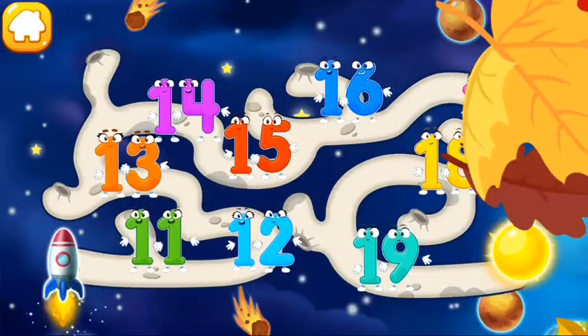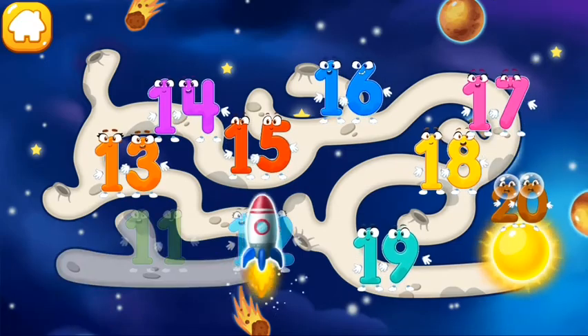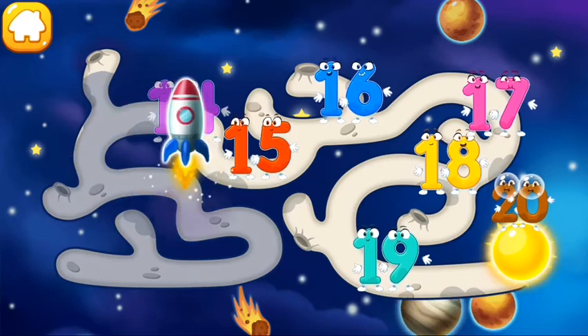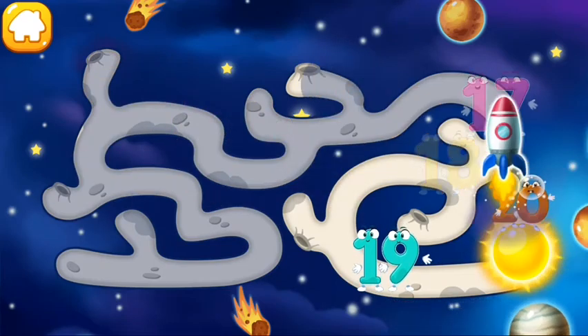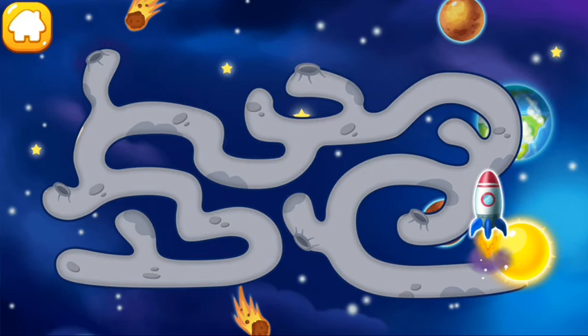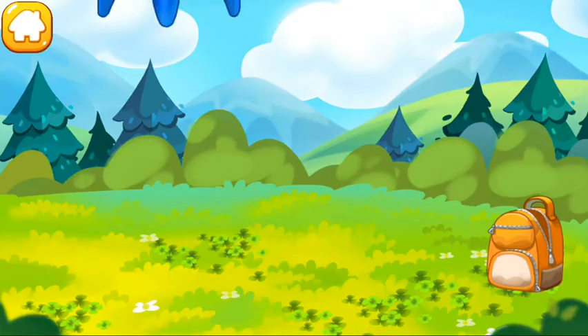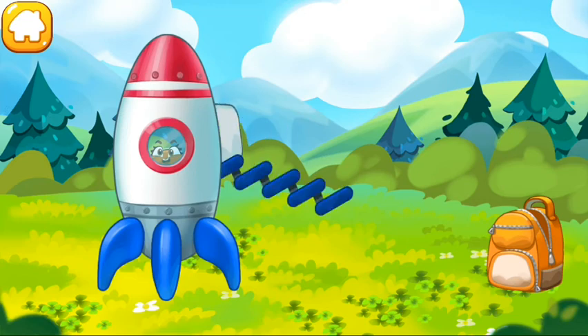Number 20 flew right up to the sun. Help the rocket get to number 20. Cool! Hooray, number 20 has safely returned to the Earth.